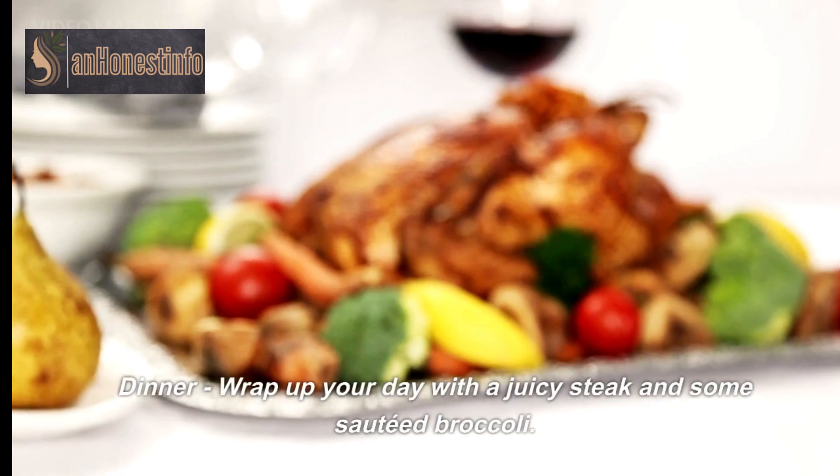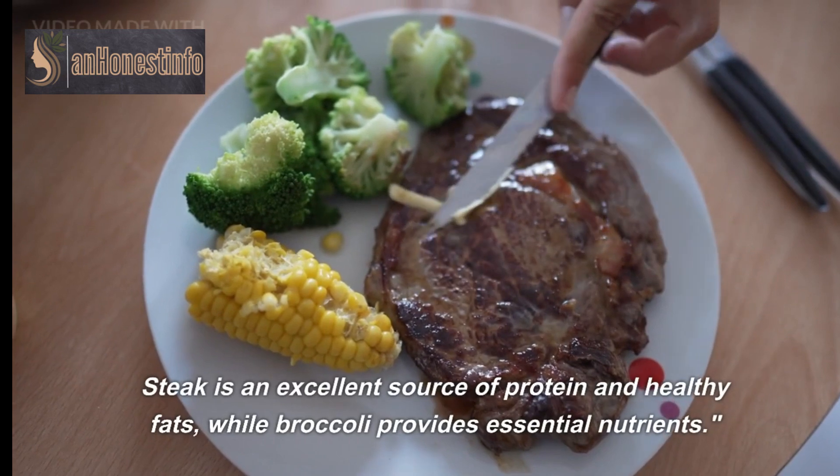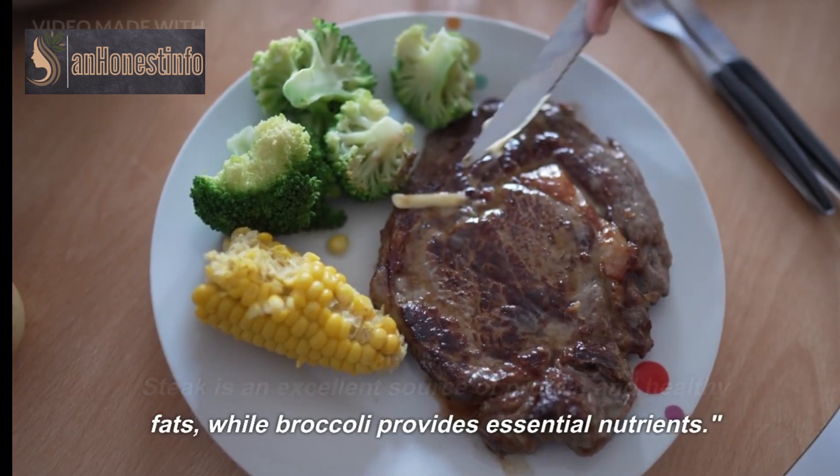Dinner: wrap up your day with a juicy steak and some sautéed broccoli. Steak is an excellent source of protein and healthy fats, while broccoli provides essential nutrients.